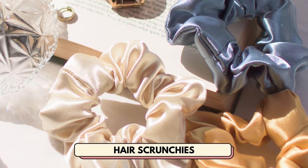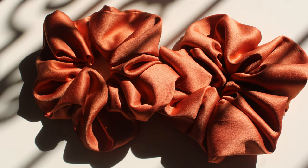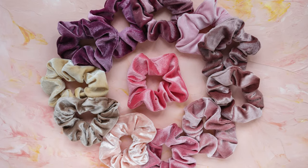Number 1 is hair scrunchies. These are coming back in a big way, especially satin ones because they help to protect your hair. This is a great hair accessory product that you can sell on Etsy, on your website, or even Instagram or TikTok.